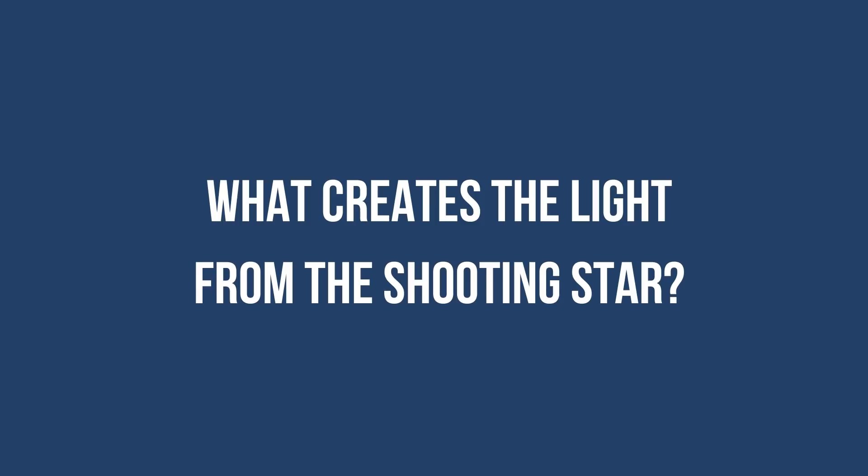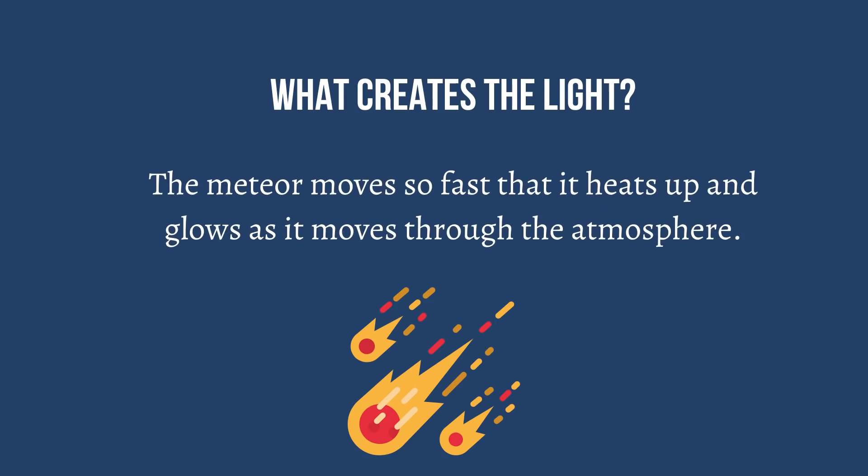Do you know what creates the light? The meteor moves so fast that it heats up and glows as it moves through the atmosphere.